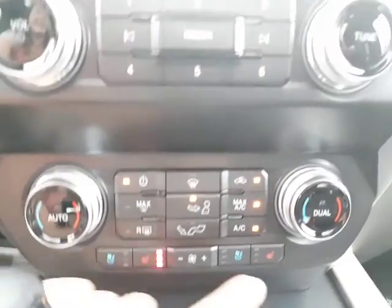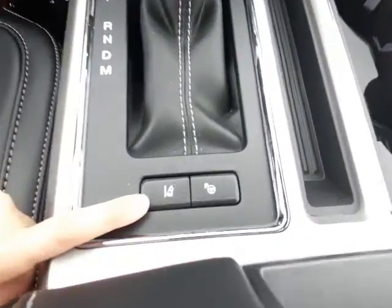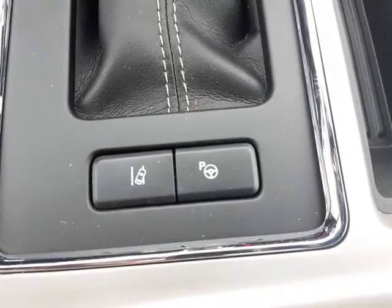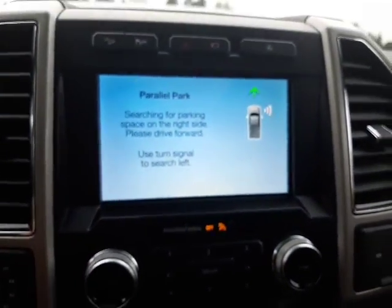Down here is ventilated seats and heated seats, and dual climate control, two USB port plug-ins, and your center console. It even has lane keep assist, which will gently nudge the wheel if you're moving over the line, and then park assist.